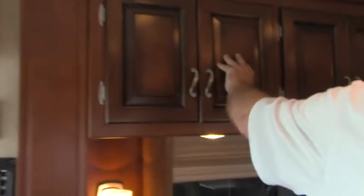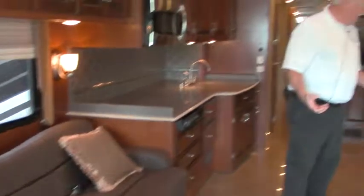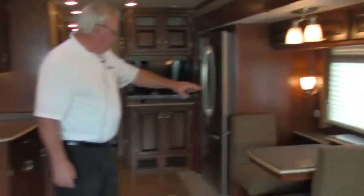The cabinetry work throughout — Newmar's attention to detail is really important to them. We've got two very nice jackknife couches on each side. Check out the tile floor — ceramic tile, just absolutely beautiful the way it shines. And the dinette table.